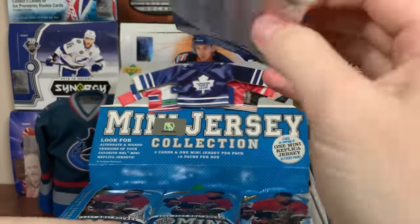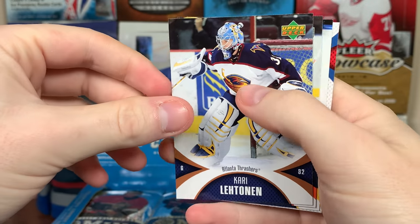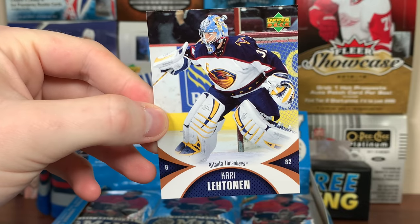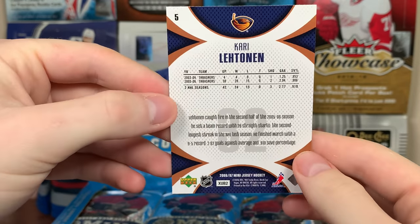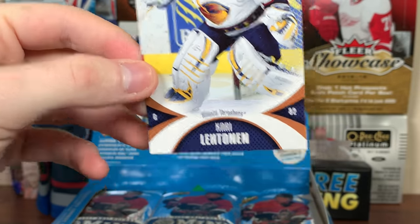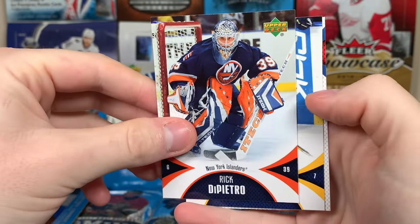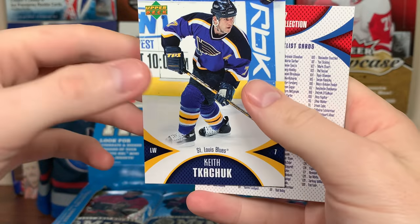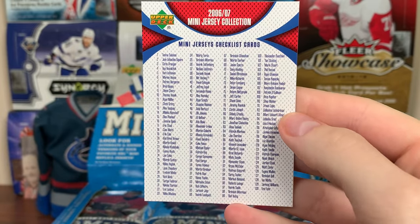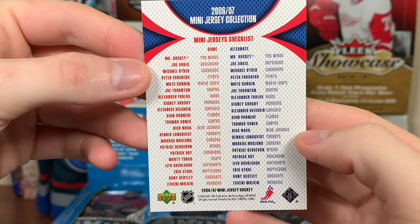Let's check out the cards first. Here's a base from mini jersey — Kari Lehtonen. There you go. There's a base right there. I got Rick DiPietro. There's only three cards in here. Keith Kachuck. And there's a mini jersey checklist — there's your 100 cards and then 30 rookies. And then there's your jerseys right there.